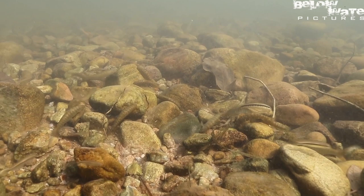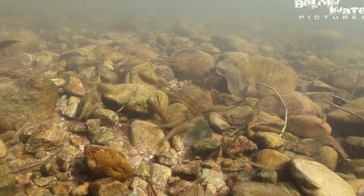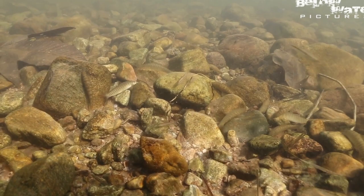Where the water is really shallow there are lots of Parodon. Just like Chinese algae eaters, they are feeding on the algae off the rocks. There are two species here and also some Creagrutus tetras and the occasional Characidium. The diversity of these rivers is much lower than in the lowlands but the fish are all unusual and in some sectors of the river they occur in large numbers.